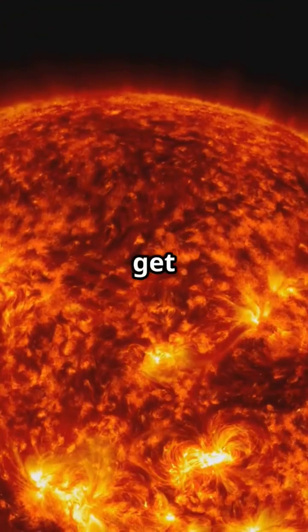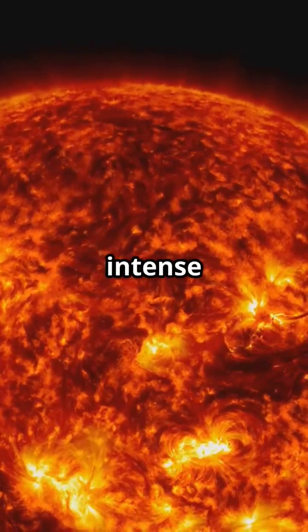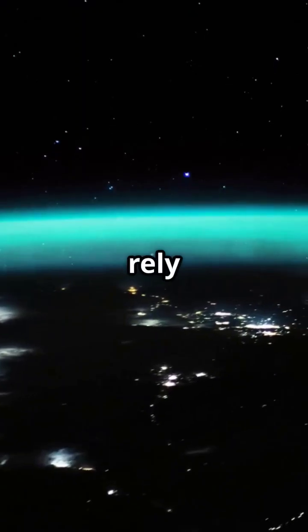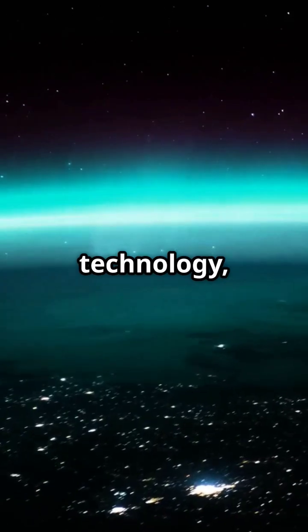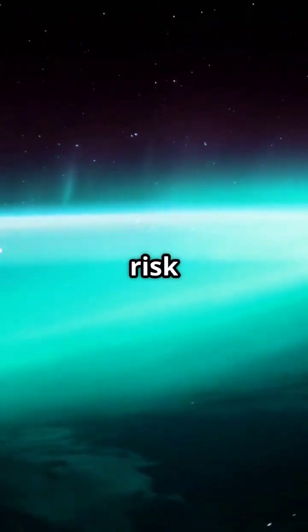Without it, things would get dangerous fast. Solar wind could strip away our atmosphere, exposing us to intense radiation. Compass needles would spin wildly. Animals that rely on Earth's magnetic field for navigation, like birds and fish, would get lost. And our technology, like satellites and power grids, would be at much greater risk from space weather.